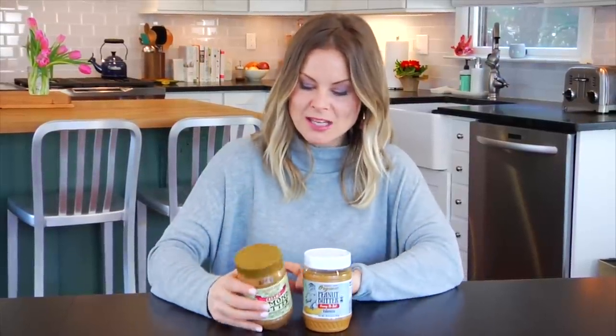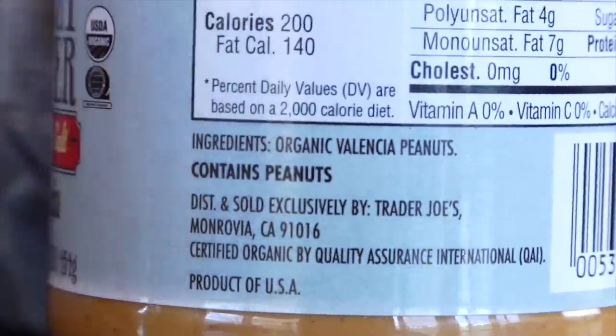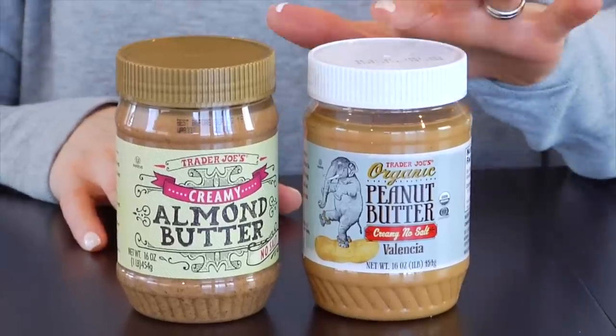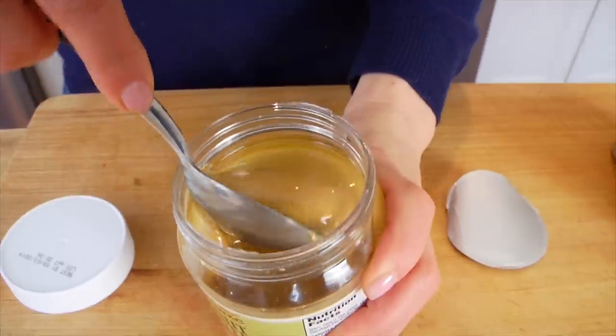One thing to note when buying nut butter: look at the ingredient list. The only things listed should be the nut itself and possibly some salt if you're buying the salted variety. You don't want to see added oils or added sugars — for example, a new no-stir peanut butter at Trader Joe's had added powdered sugar to help bind it together. I also always store opened nut butters in the fridge, since nuts have delicate oils that last longer in a cool, dry place.